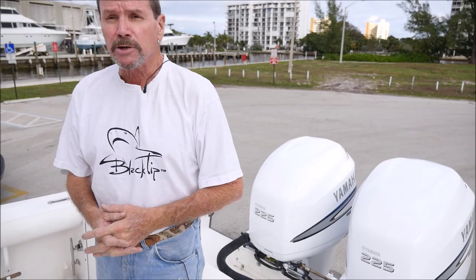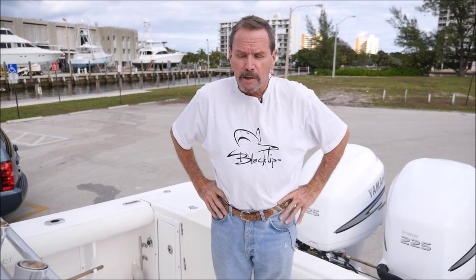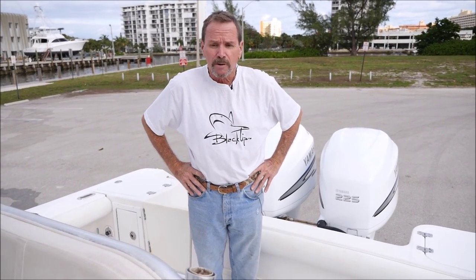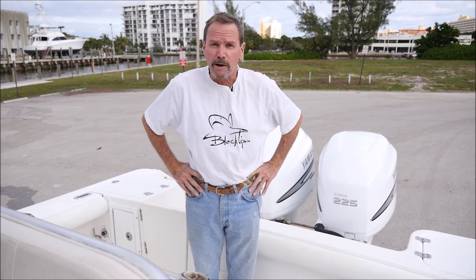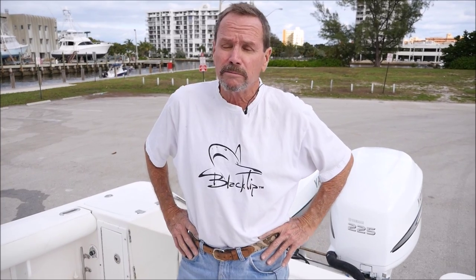The boat's been babied, as you can tell. Give me a call — my name is Jack. Steve's been filming this for us and we're ready to sell. It's ready for fishing, ready for the Bahamas, whatever you want to do — it's a great family boat. Call me at 954-520-9751. Fly in, pick the boat up, take a little vacation. Thanks very much.